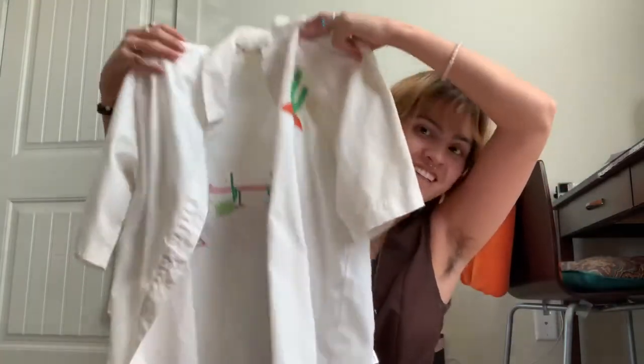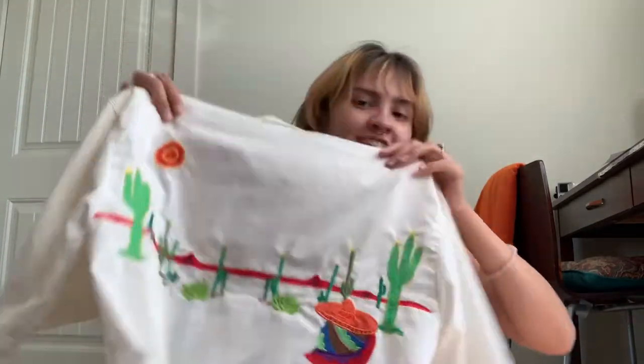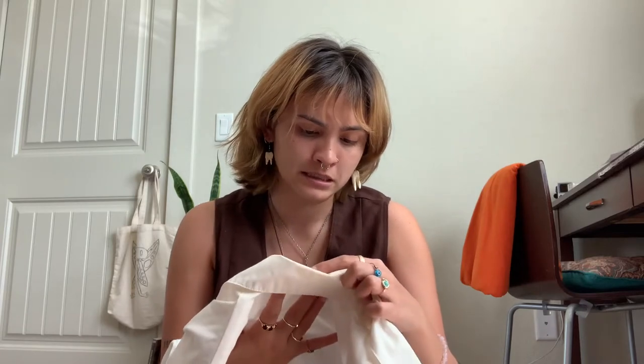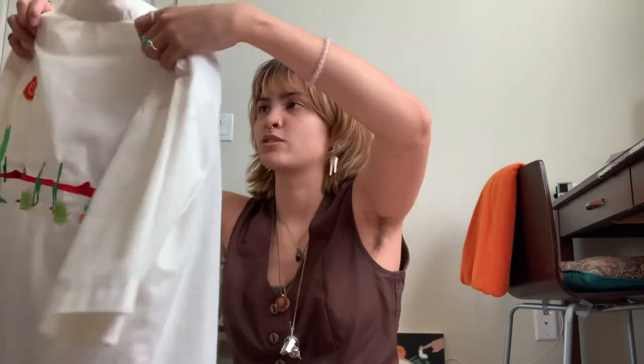So we got this button-up shirt, which is so sick. It has shoulder pads, it's got a little cactus on the front, and then a beautiful desert landscape on the back, which I think is so sick. This is Sport Du Monde — also made in the United States, so it's probably vintage. I'm pretty positive this one is vintage.